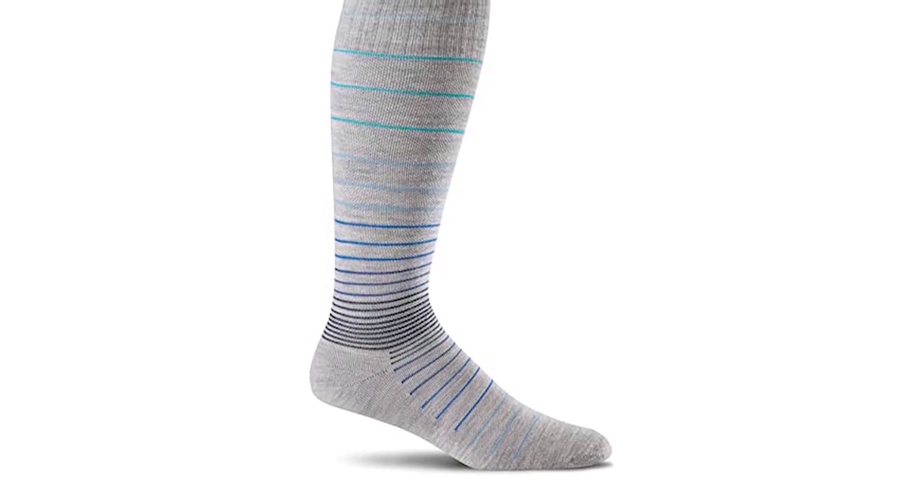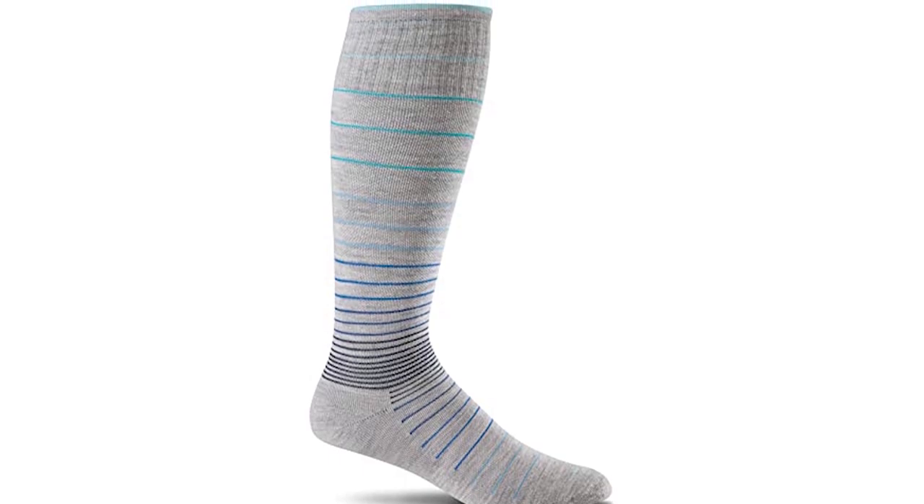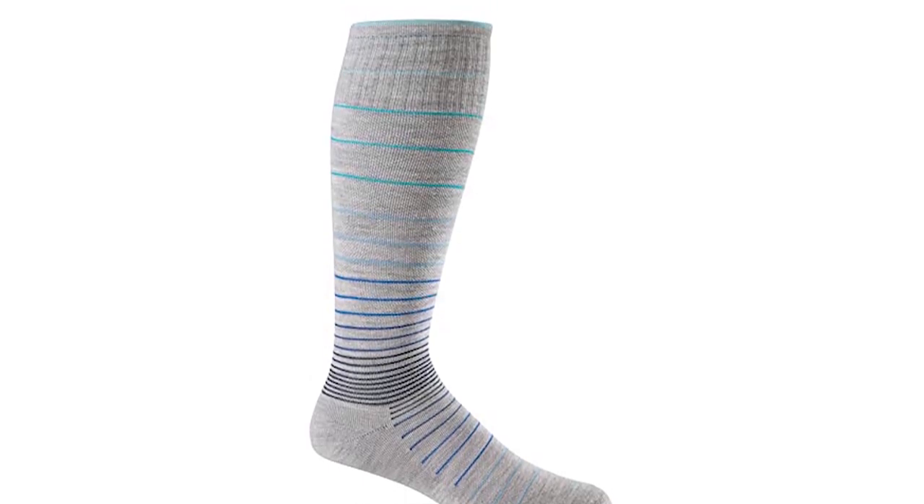These socks feature four zones of moderate graduated compression that helps to minimize swelling and reduce fatigue. They energize and soothe tired legs and feet.